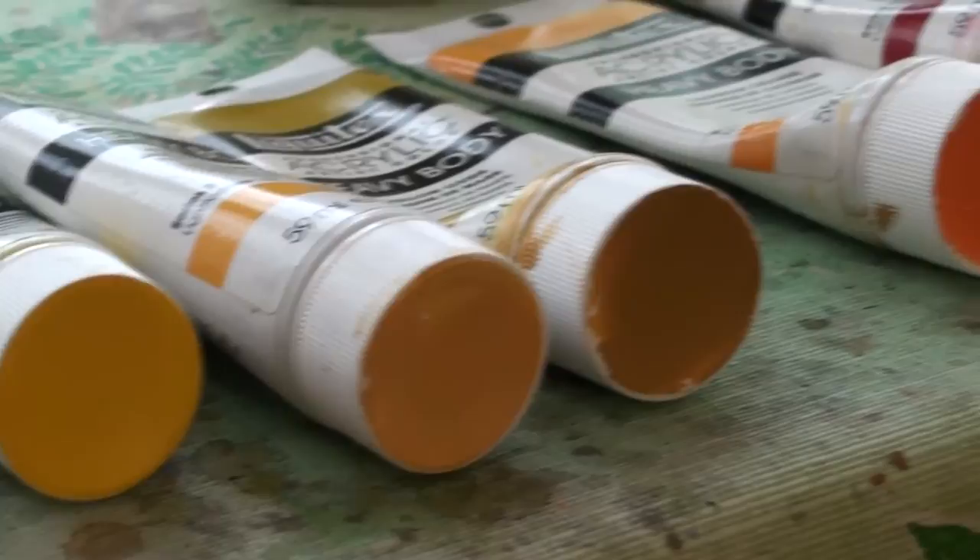C'est lorsqu'on voit les choses et qu'on les voit correctement qu'on peut arriver à les dessiner. Pour progresser rapidement, il s'agit de développer ce regard-là sur les choses en s'attardant aux proportions, aux angles, aux différentes proportions entre les différentes formes. C'est en travaillant de cette façon-là qu'on va progresser en dessin.